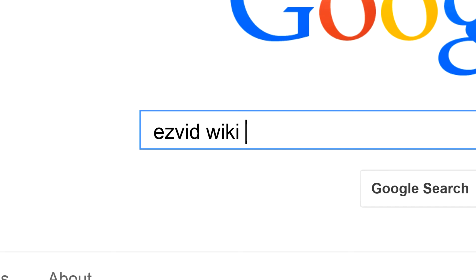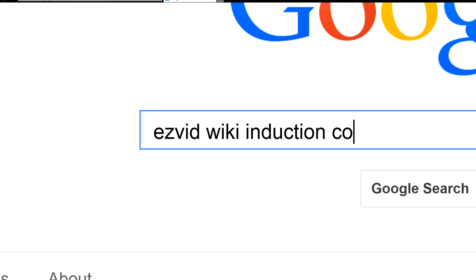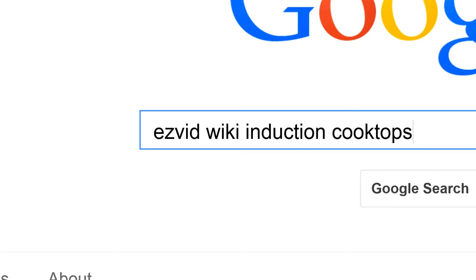To get links to all this stuff and add to this list, search for EasyVid Wiki induction cooktops.